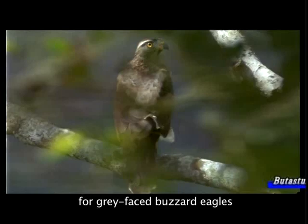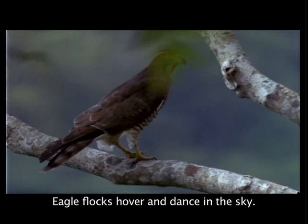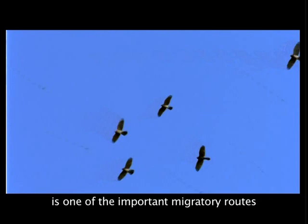Autumn is the season for eagle watching. As the wind currents start to blow stronger, it enters the peak season for grey-faced buzzard eagles flying down south to their winter resort. Eagle flocks hover and dance in the sky. Chirban Lushan Mountain is one of the important migratory routes for the eagle flocks.